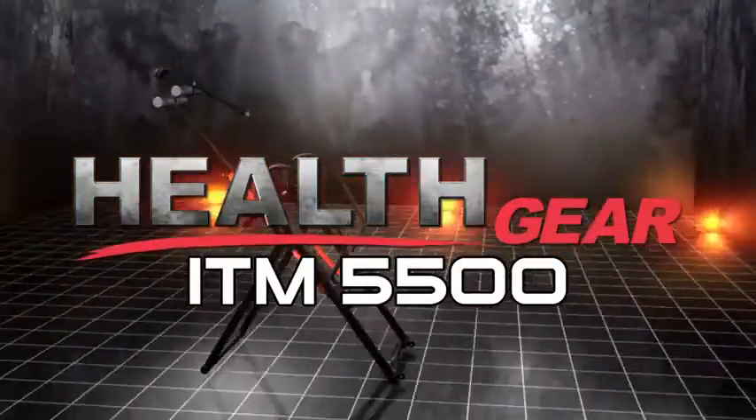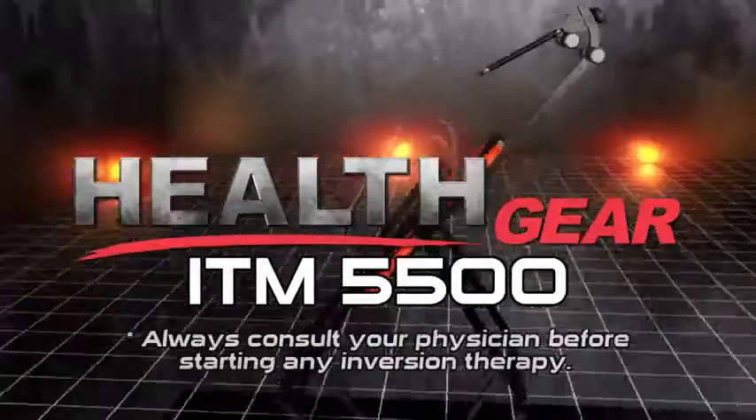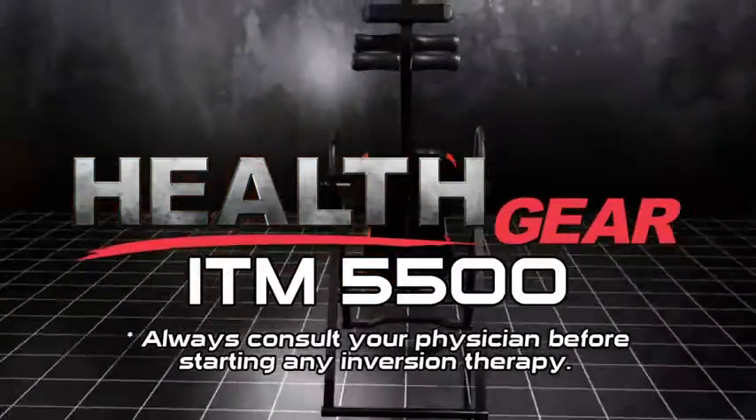See what inversion can do for you. Always consult your physician before starting any inversion therapy.